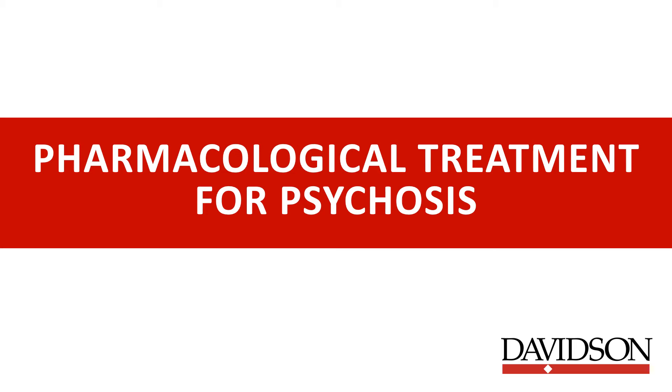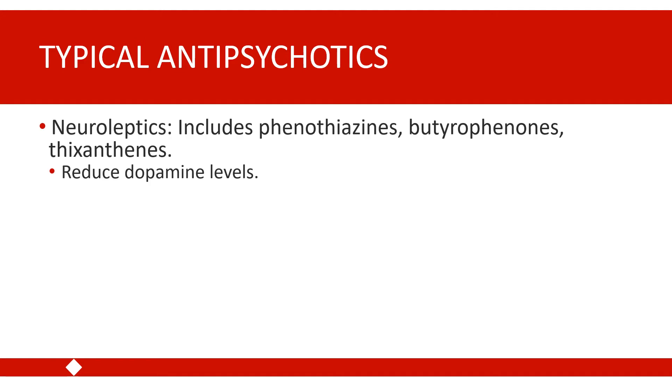In this video lecture, we'll be reviewing the pharmacological treatments used to treat schizophrenia and other psychotic disorders. We're going to talk about two different major classes of antipsychotic medications: typical antipsychotics and atypical antipsychotics. The typical antipsychotics are sometimes referred to as neuroleptics or first-generation antipsychotics, because this was the first class of medication identified and used for the treatment of psychotic disorders.